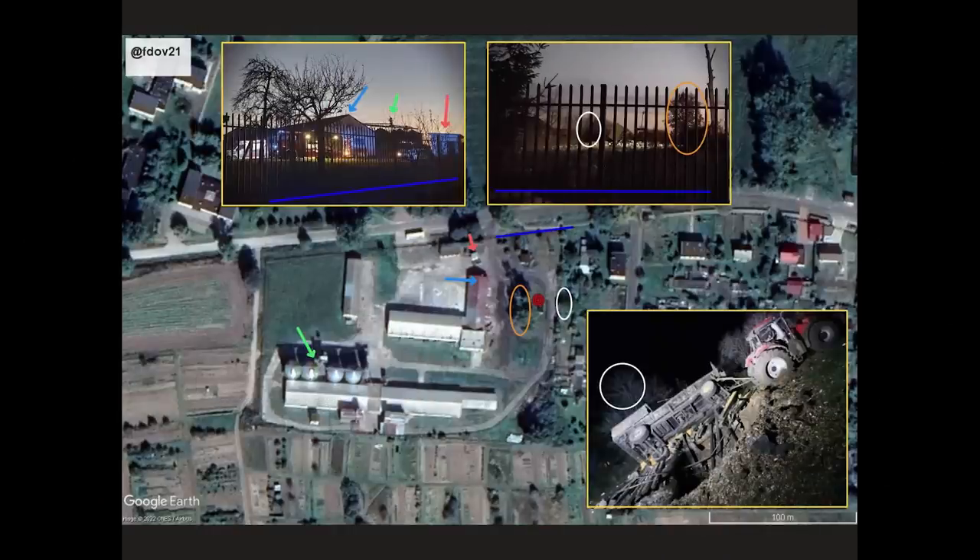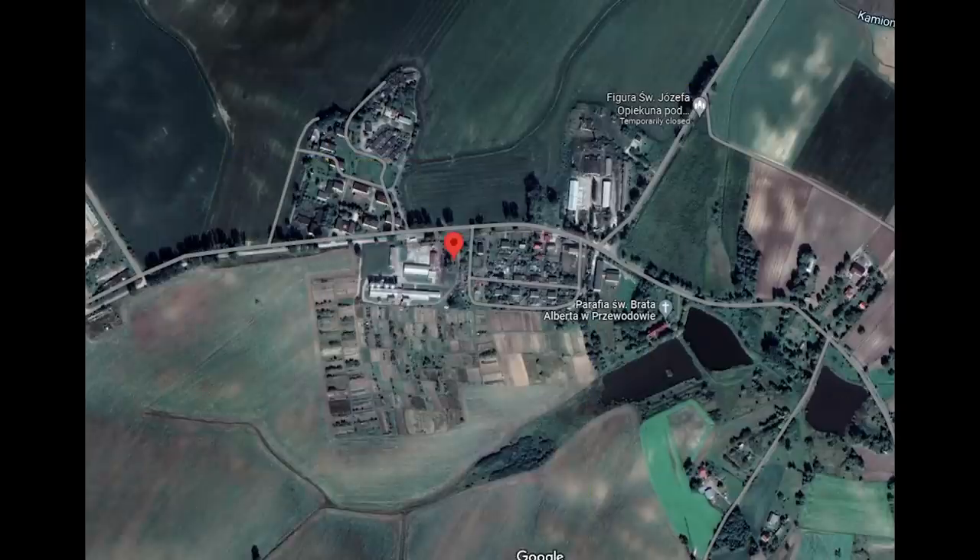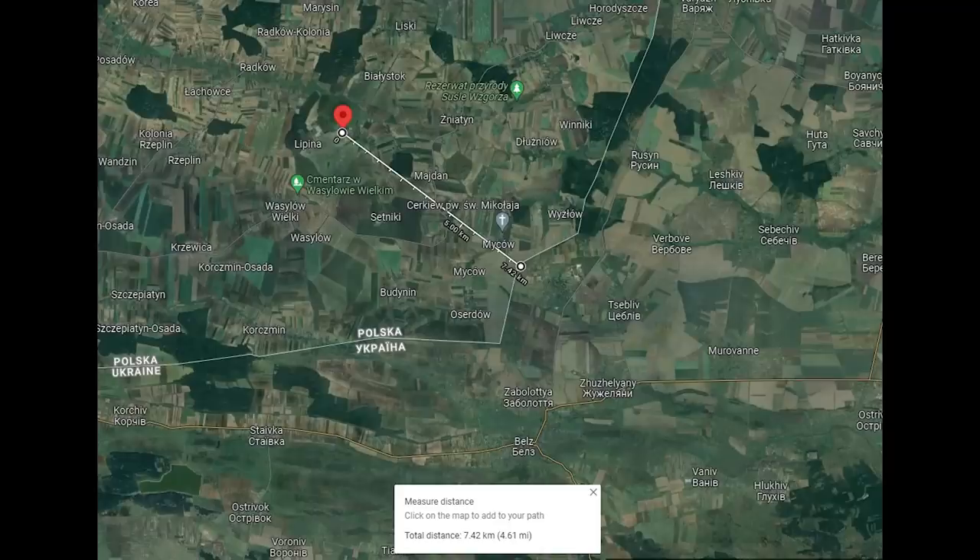So why is the US so sure that this is a Ukrainian missile? First, let's see the geolocation of where this took place. This work was done by Project Owl on Twitter, geolocating it to here. Here it is on Google Maps — it's a farm near Shevadov. Zoomed out, we can see this is just over 7km from the Ukraine border.